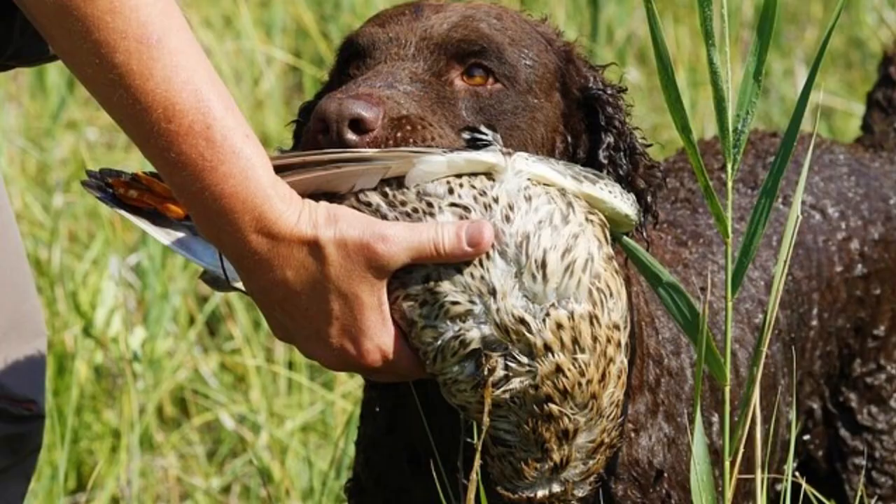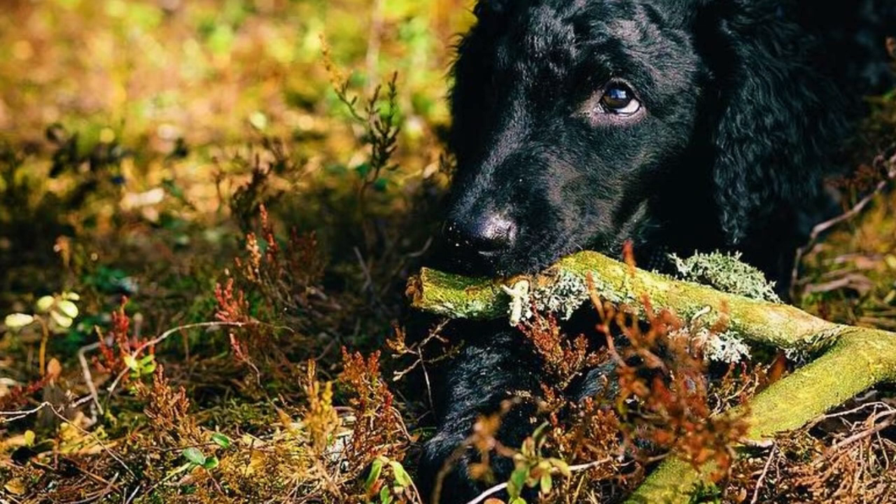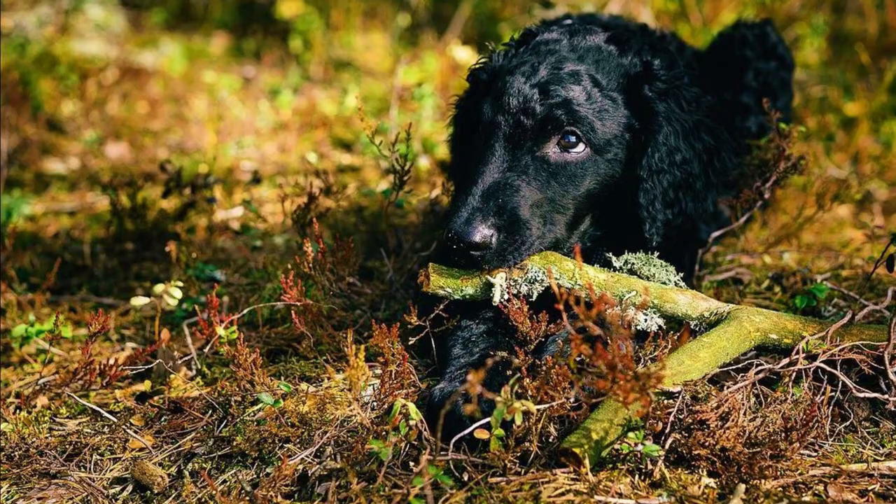Number four: Size. This is a big and strong dog with an athletic, muscular, yet graceful body. The average height should be between 58 to 69 centimeters (23 to 27 inches), and weight is typically between 29 to 36 kilograms (65 to 80 pounds). Females are a little bit smaller than males.